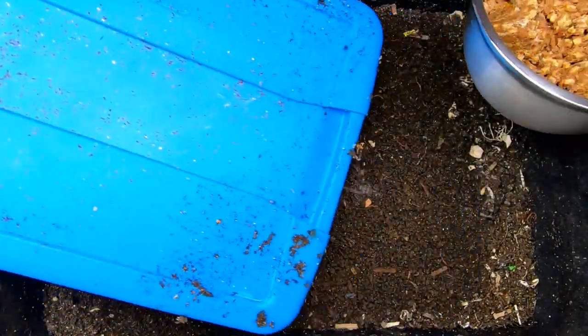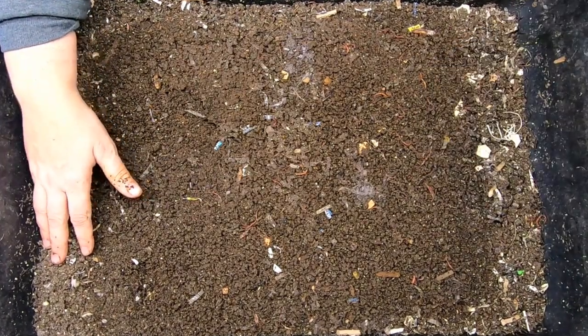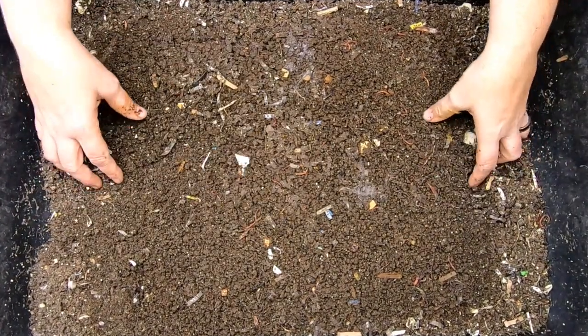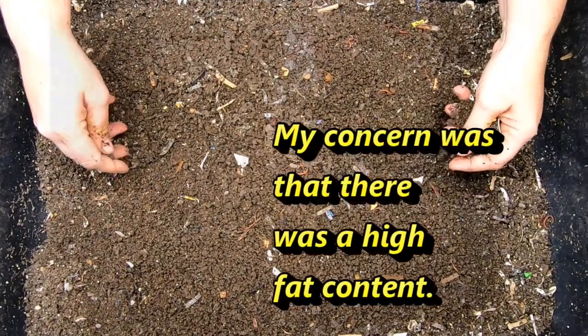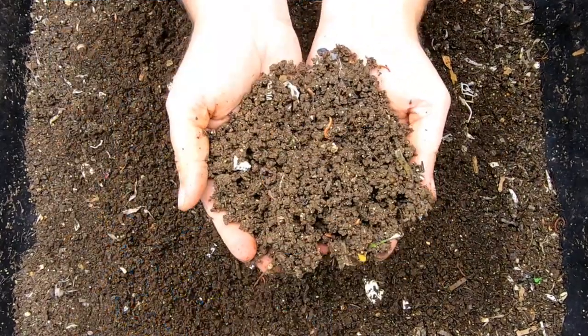What we have right now is they've been fed deer meatloaf last time, so we're going to take a look in on that, and then we're also going to feed them up and get them some more bedding, because they have made some beautiful castings. Look at that.